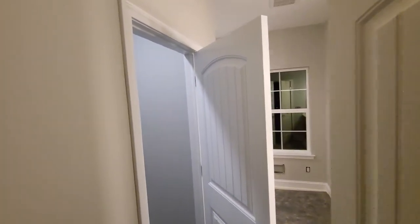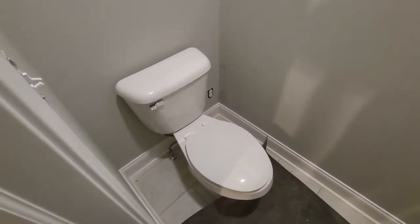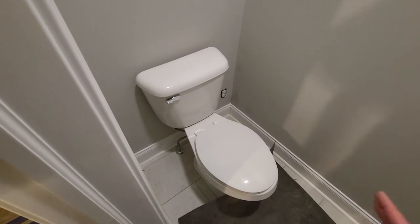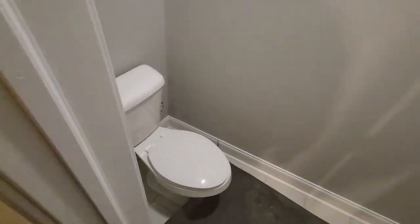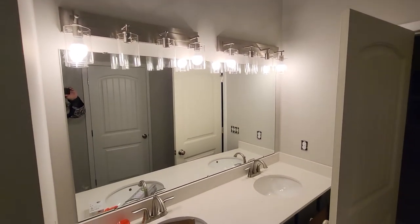Master bedroom looking great — check out the golden area in the bathroom, brand new porcelain. Just a quick tip: I'm six foot four, so if you don't like really low toilets, make sure in your planning meeting you request what they call chair-height toilets — they're just higher toilets. Your house will come with standard low toilets by default, something to think about.